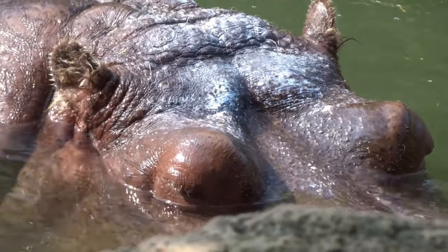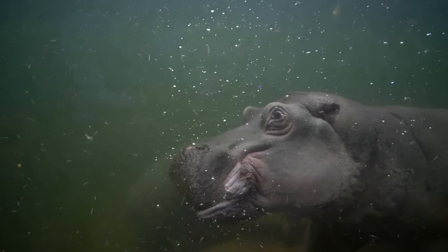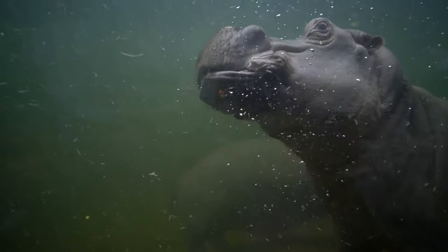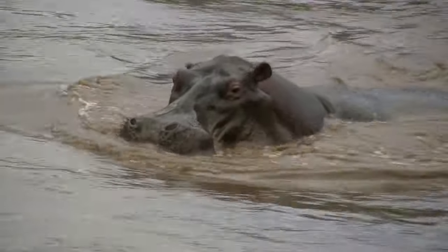Hello there. Welcome back to Coolest Creatures. Have you ever wondered how a hippopotamus, a creature so large, can stay submerged in water for so long without needing to breathe? Well, the answer lies in their remarkable physical adaptations.